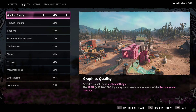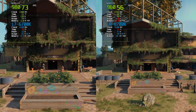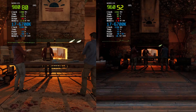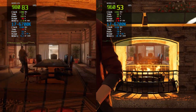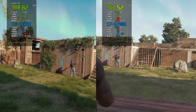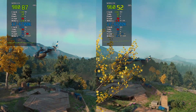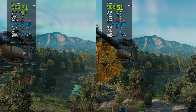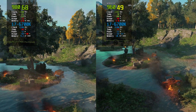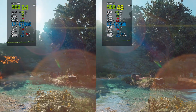Far Cry New Dawn tested at 1080p on low settings saw both GPUs showcase their capabilities with some noteworthy differences. The GTX 980 took the lead, achieving a frame rate between 70 and 104fps, ensuring a smooth and responsive gaming experience and making it easy to navigate the large environment. The visuals remained vibrant and detailed, capturing the game's post-apocalyptic world beautifully. Meanwhile, the GTX 960 delivered solid performance as well, averaging between 50 to 90fps. Both cards were using around 2GB of VRAM. The GTX 980 was approximately 32.7% faster than the GTX 960 in this test.